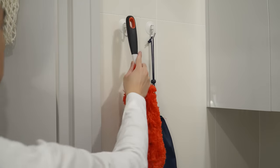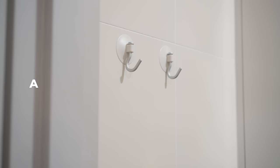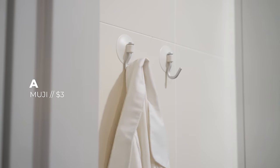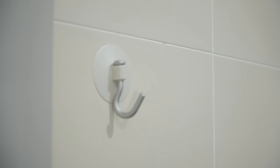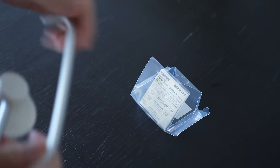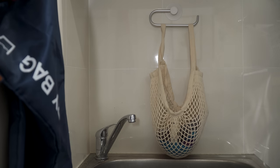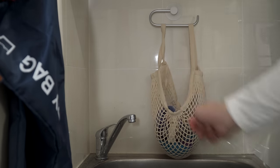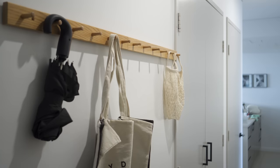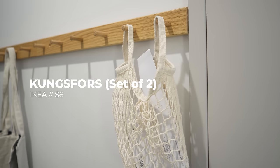Suction hooks are another great solution to use on bathroom or laundry tiles. This one from Muji is minimal in design and goes well in most interiors. It is strong enough for everyday use and requires no drilling or installation. They also come in various sizes which can be used for many different needs. Here, I added a net bag to keep dirty dish towels separate from regular laundry. These handy little net bags can also be used around the house to store various things from mail to fruits.